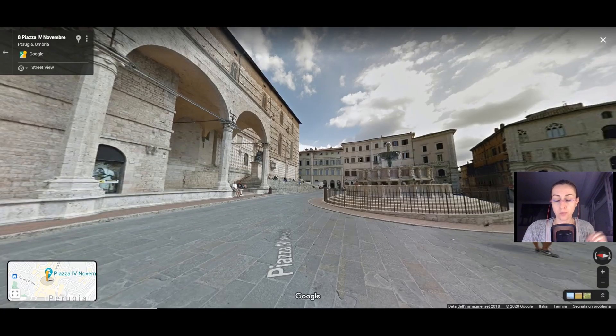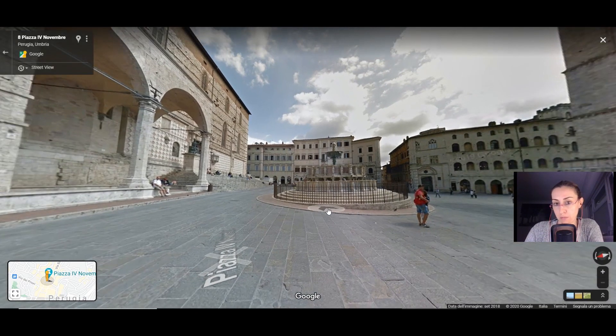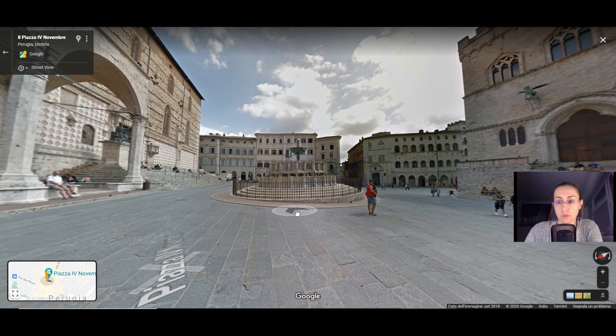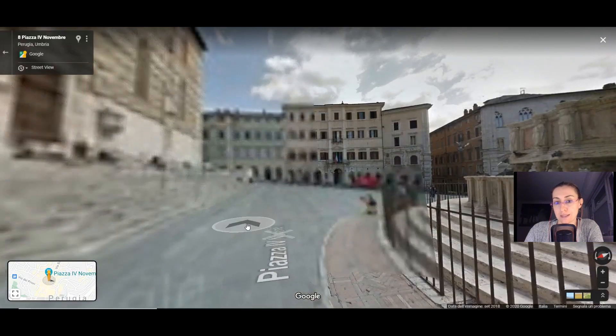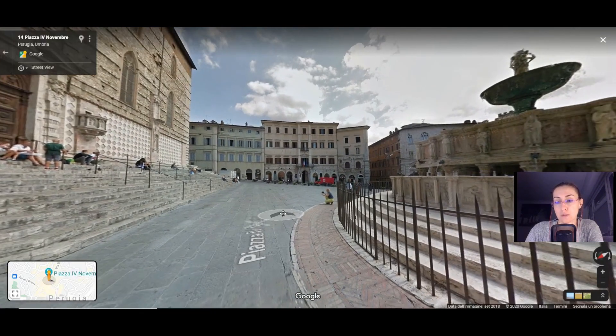Now I'm going to show you the vital center of Perugia, which is Piazza Quattro Novembre. It has in fact been the center of the town since Roman times — during the Roman period, this area contained the Roman Forum. In the Middle Ages as well it became the vital center of the town. Nowadays, important events take place here, like Eurochocolate, the Fiera dei Morti which takes place since the Middle Ages, and Umbria Jazz, a quite important music festival.